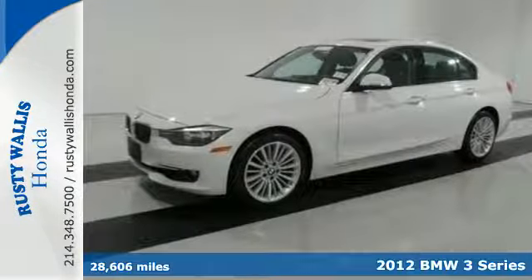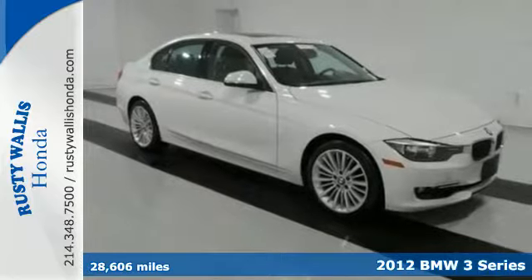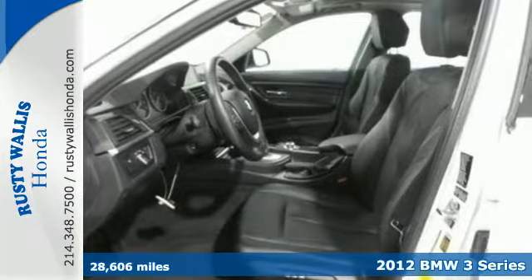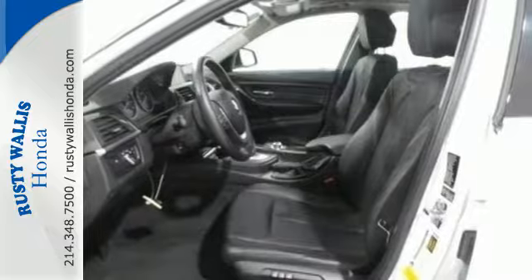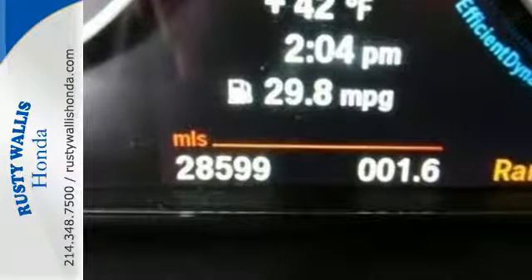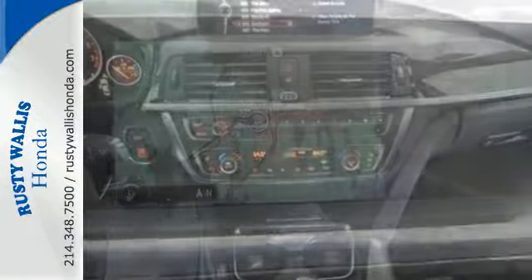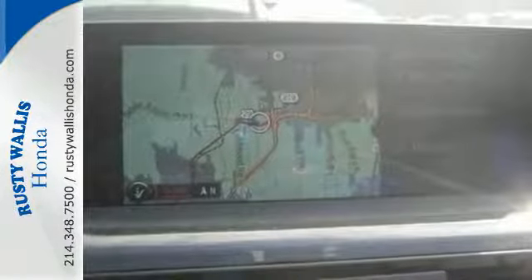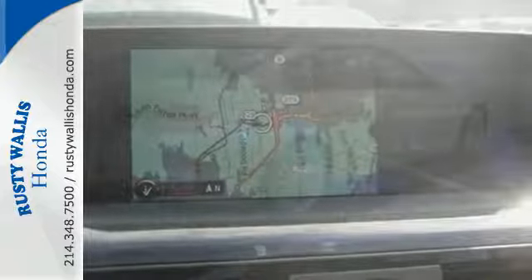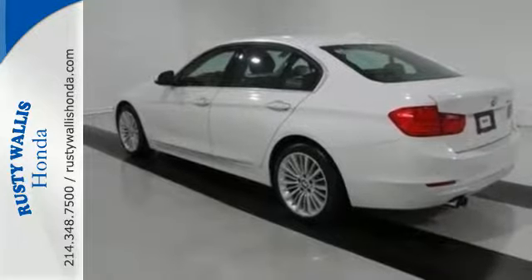Here's your ultimate driving machine — a 2012 BMW 3 Series. The sleek and sexy 3 Series is loaded with standard features including cruise control, heated door mirrors, a CD player, a multi-function steering wheel, and rain-sensing wipers. Safety amenities include anti-lock brakes with brake assist, stability and traction control, and multiple airbags.